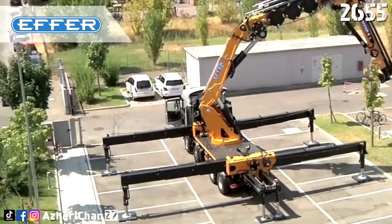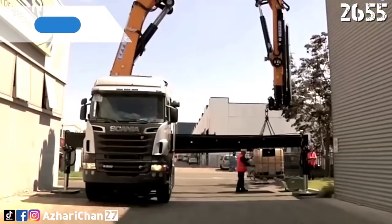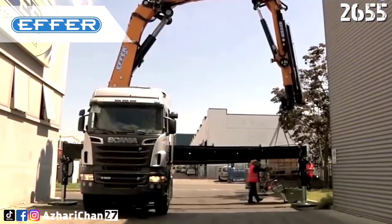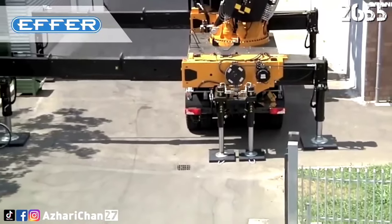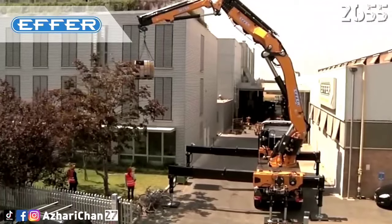With this crane, you can reach a height of 60 meters, with a jib height of 54 meters. The 2655 has the maximum outreach in its category — an incredible and unique investment for all customers operating in city centers or difficult sites where large mobile cranes cannot operate.